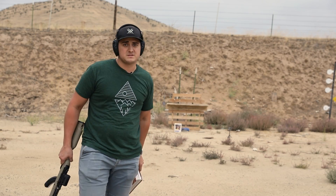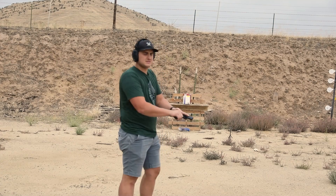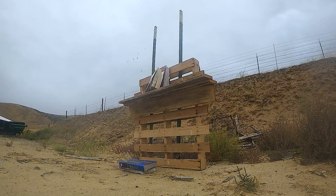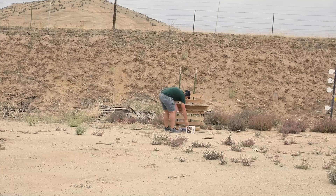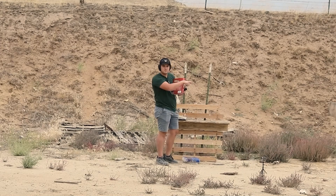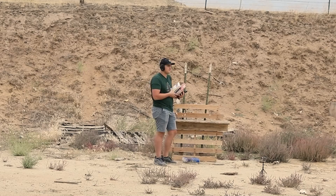Alright, we'll move up to pistols and keep going. This is the 9mm out of the Walther PPS. Looks like it went in and exploded out the side. These are penetrating a lot better than I thought they would.